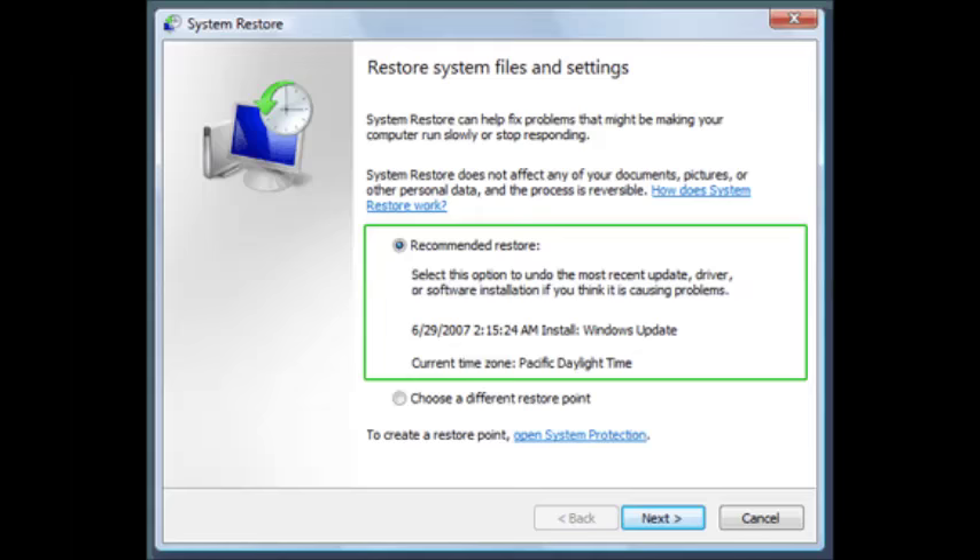You can also go ahead and do a system restore. This basically goes back to a point on your computer from, say, a week ago. A system restore will get rid of any Trojan horse or malware that was temporarily installed.